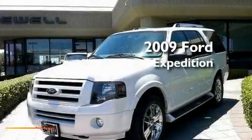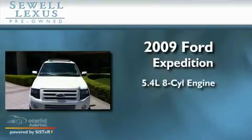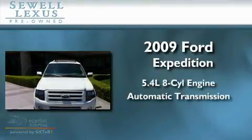This is a 2009 Ford Expedition. It has a 5.4 liter 8-cylinder engine and an automatic transmission.